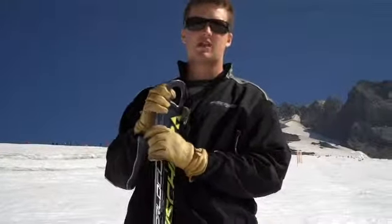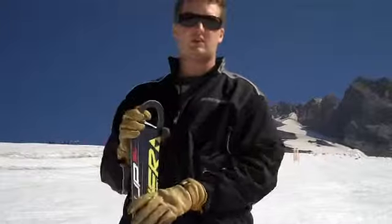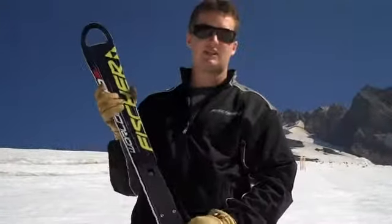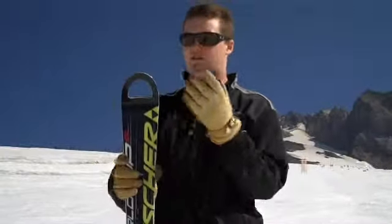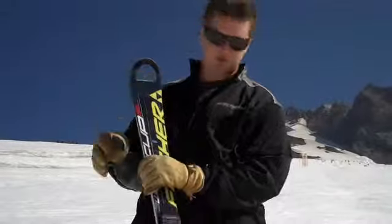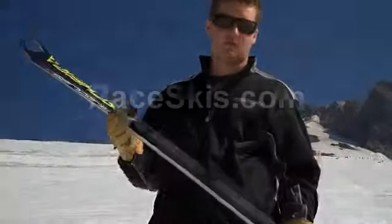Whether it be hard snow, soft snow, or eastern ice, the ski has had a lot of success this summer testing out here. The juniors have loved it, and all the young kids are super excited about the hole in the tip and the tail, and it's really been good so far.